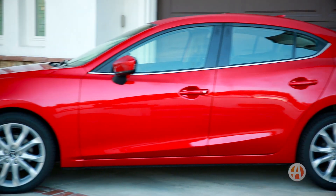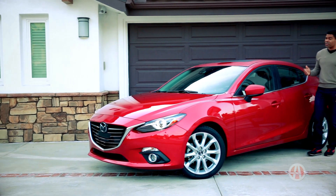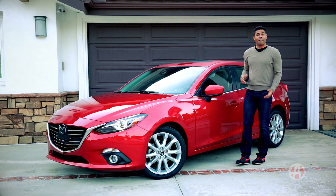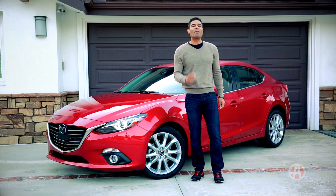Overwhelmed shopping for a compact car? Remove the dead weight. With a strong combination of efficiency, great styling, 5-star safety, and flat-out fun, the Mazda 3 should be at the top of your list.